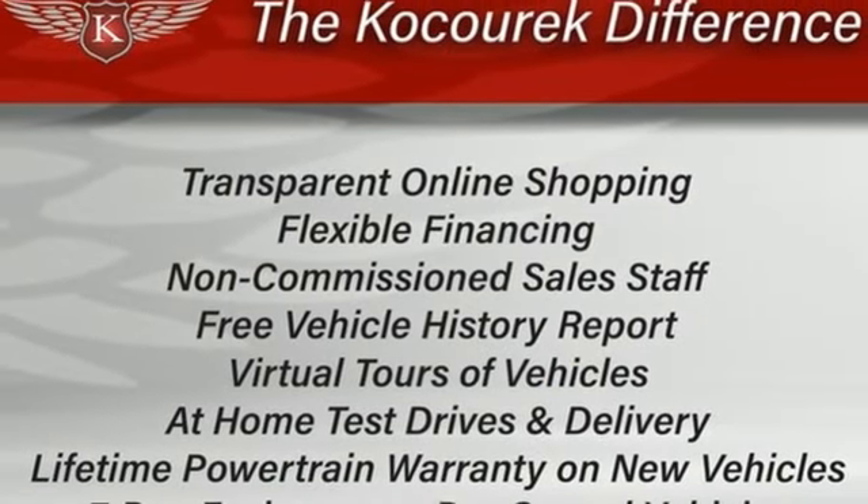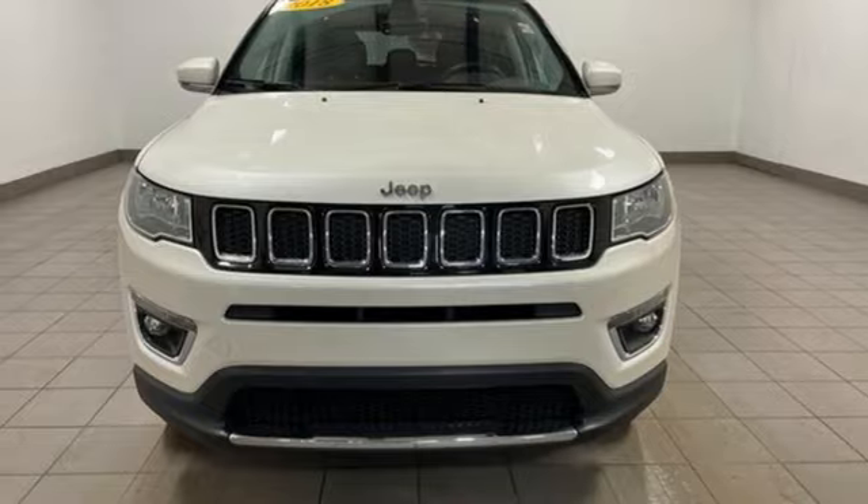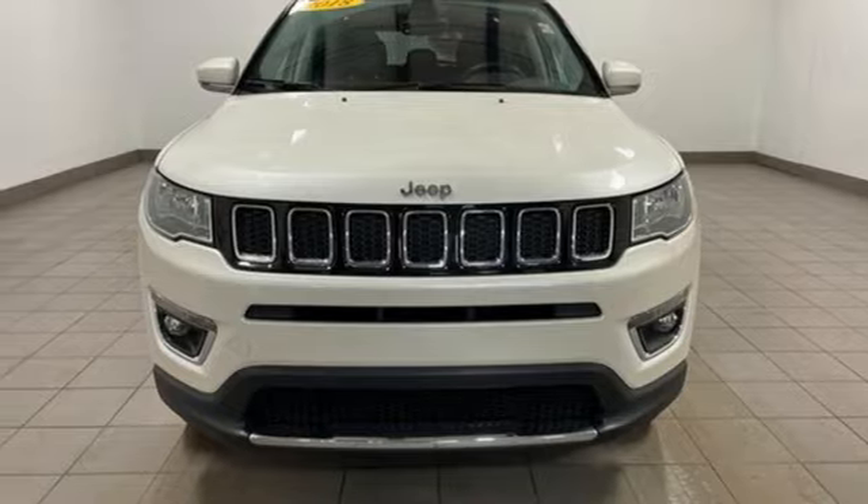Auxiliary audio input, rear lip spoiler, Uconnect with Bluetooth, and inline four cylinder engine. Take it for a test drive today.